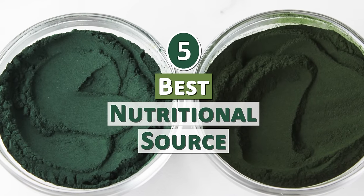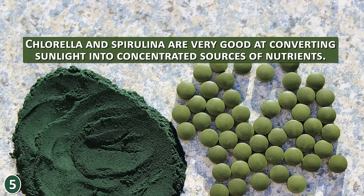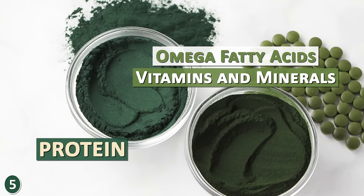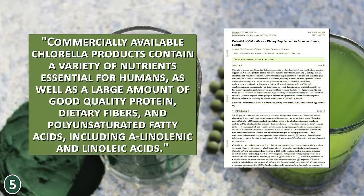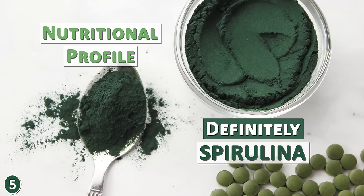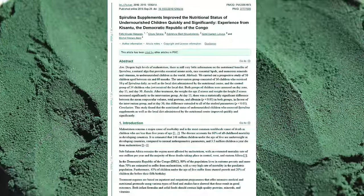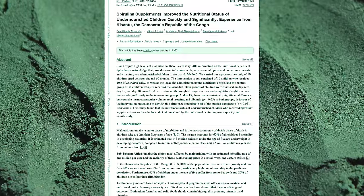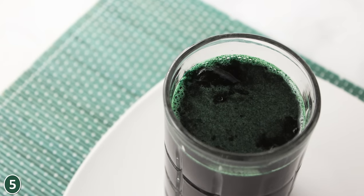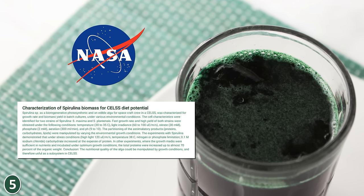Number 5: Best Nutritional Source. Chlorella and spirulina are very good at converting sunlight into concentrated sources of nutrients, including protein, omega fatty acids, and many essential vitamins and minerals. If choosing one for overall nutritional profile, that choice would be spirulina. Spirulina and its highly bioavailable phytonutrients have been widely researched and utilized as a sustainable supplementary food source for malnourished populations in underdeveloped countries. It has also been studied by the NASA Controlled Ecological Life Support System project for its potential as a protein-rich multivitamin for space travel.